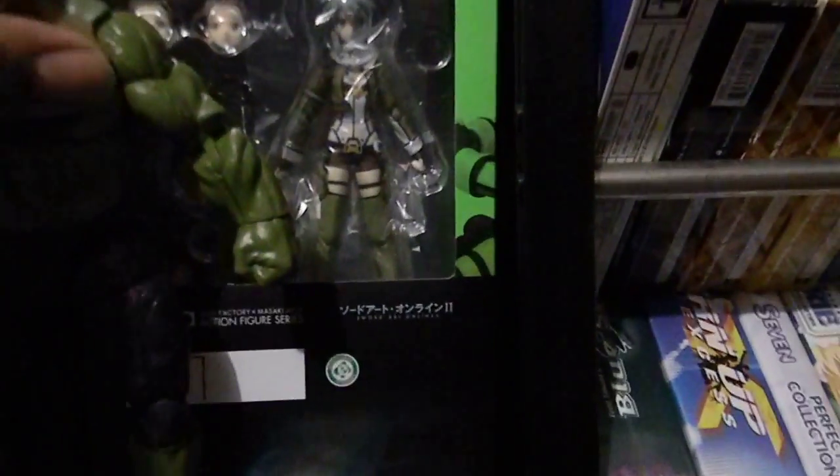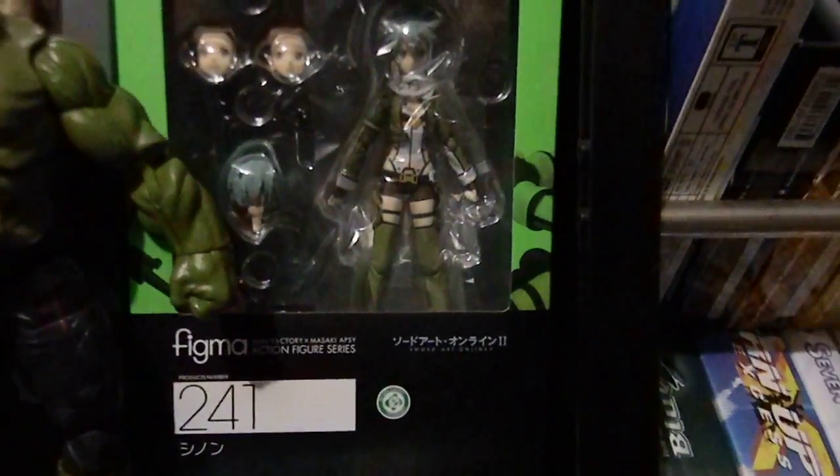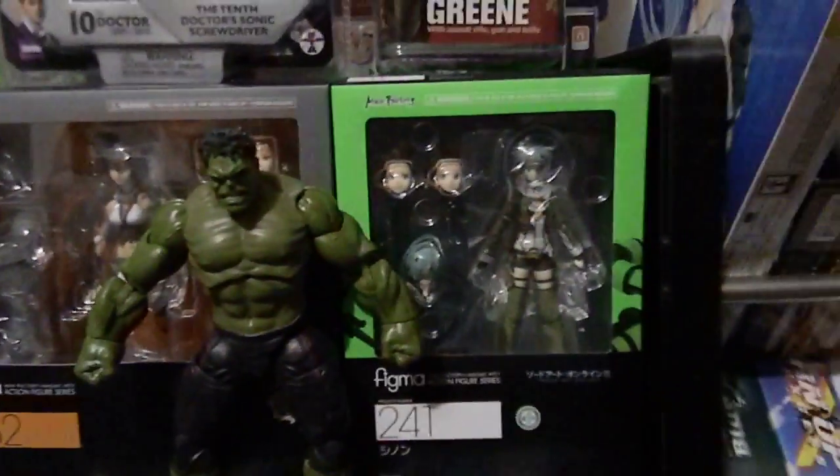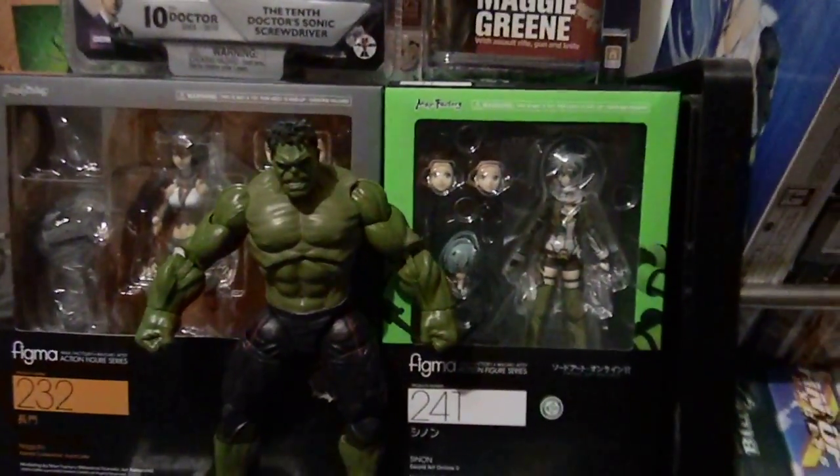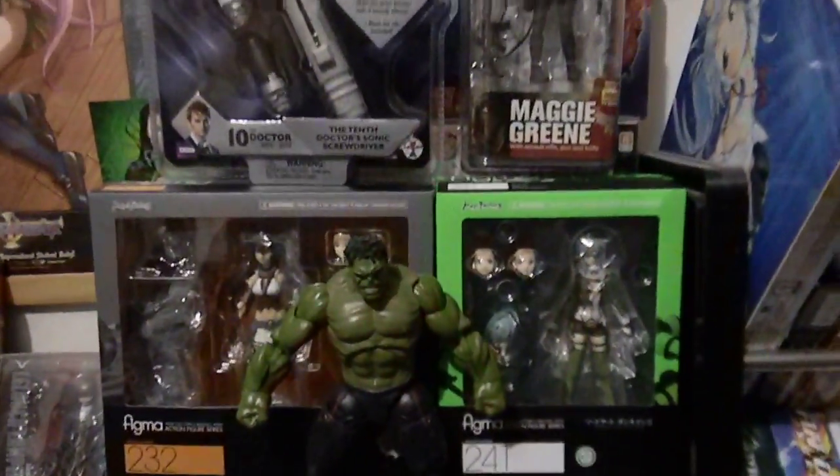Of course I also picked up the Figma Sword Art Online Shinon. I've watched the series and she is pretty interesting — glad to have her. These Sword Art Online figures always go up in price, and she's already going crazy in price.